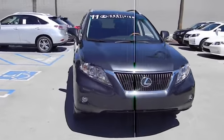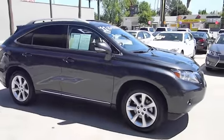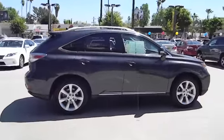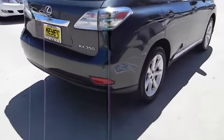2011 RX 350. The RX 350 offers a driver-inspired design and intuitive technology that puts you in total control of your interior, paired with a spacious cargo area and a powerful V6 engine.